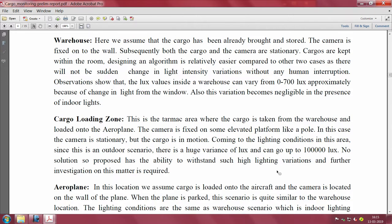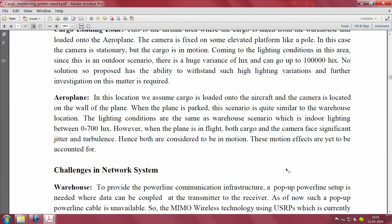The cargo loading zone is outdoor and the camera is stationary but cargo can be in motion. Lighting conditions outdoors can vary hugely - during peak summer at noon it can be one to two lakh lux, and with even a small cloud cover it can drop to twenty-five thousand lux. Within seconds the lighting can go from two lakh to twenty-five thousand lux, making the variance in lighting conditions very large and difficult to handle.